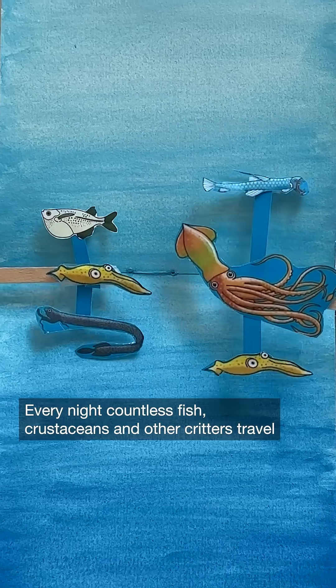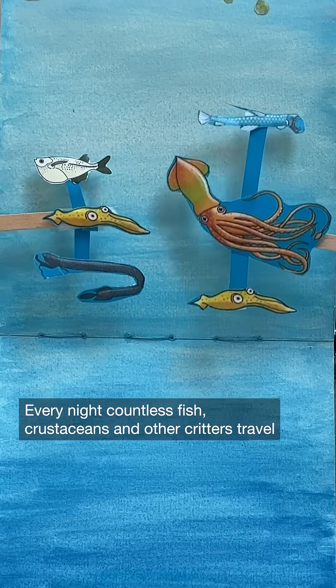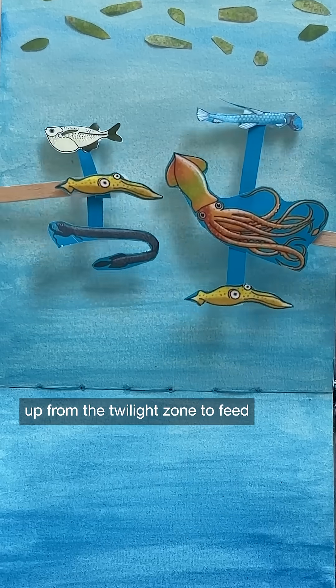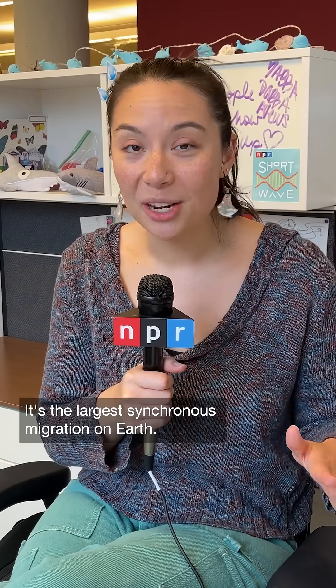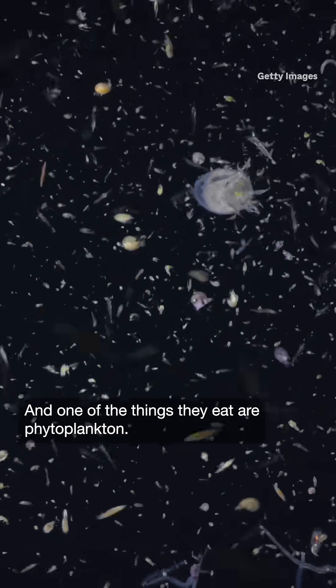Every night, countless fish, crustaceans, and other critters travel up from the Twilight Zone to feed under the cover of darkness in the shallows. It's the largest synchronous migration on Earth. And one of the things they eat are phytoplankton.